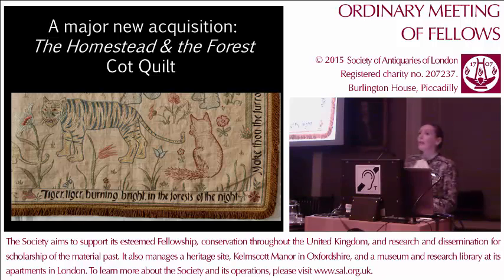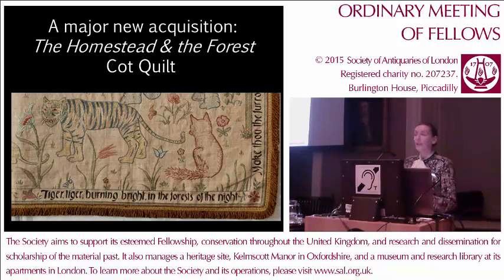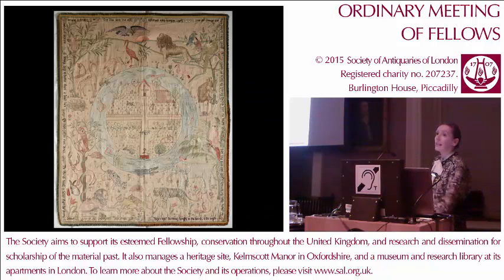Those of you who came to Fellows Day at the Manor early on in the year will already have seen it in situ there. As Jill said, you can see it after these talks upstairs in the library. And it's this piece, The Homestead and the Forest Cock Quilt, designed by May Morris, William Morris' younger daughter, and embroidered by her mother, Jane.